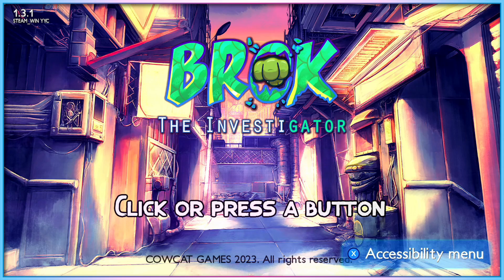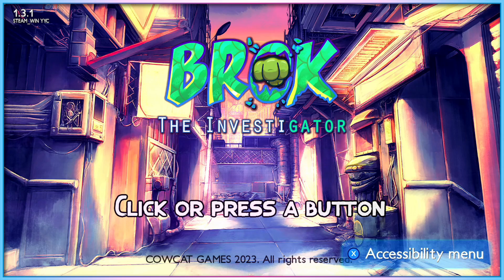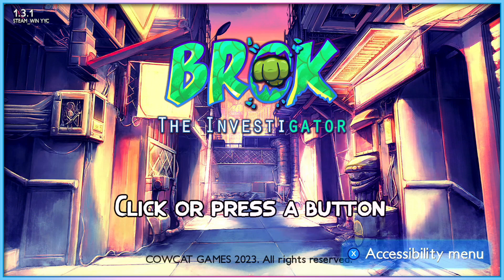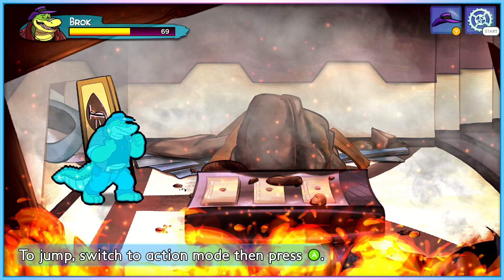Today, I want to take some time to talk about a recently released 2D side scrolling adventure game called Brock the Investigator. Not only does the game have a really impressive suite of accessibility features designed with input from a sightless blind accessibility consultant, but the game is also a really interesting example of accessibility support being retrofitted into a game not designed from the ground up with that support in mind.